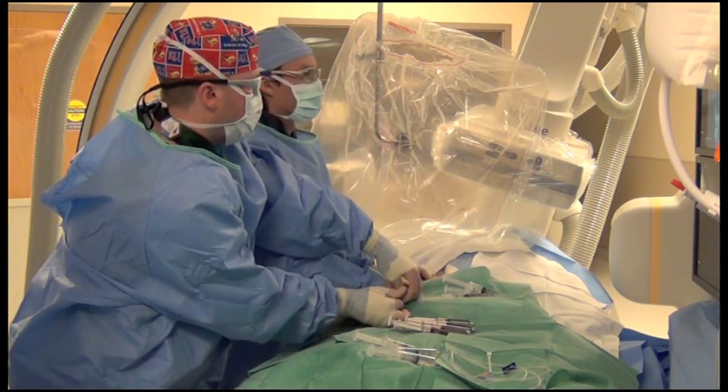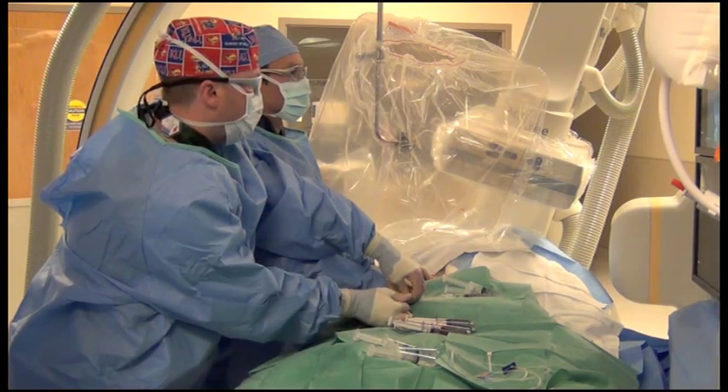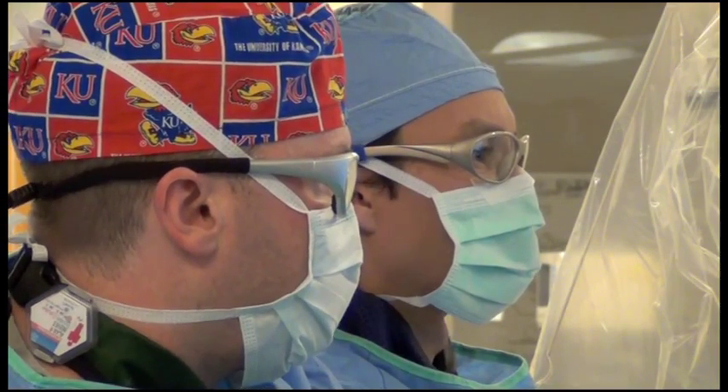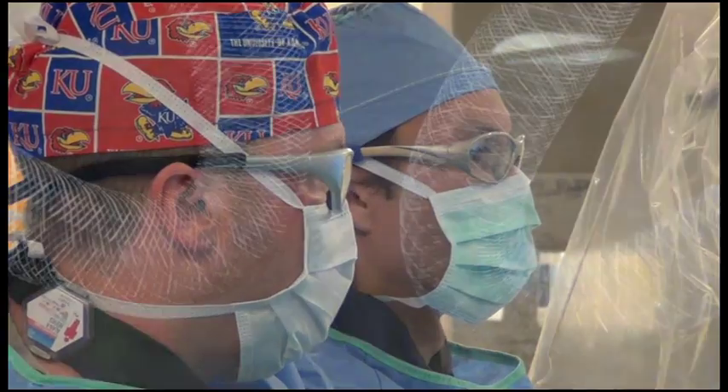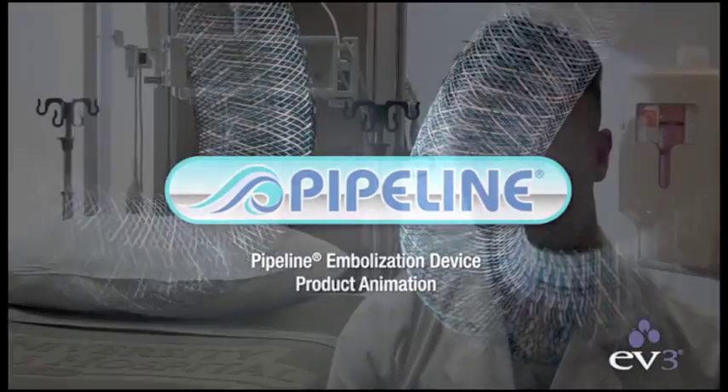You're watching Dr. Alan Reeves in the Jayhawk Cath Lab and Dr. Koji Ebersole perform the latest technology at the University of Kansas Hospital to treat an aneurysm. It's called the pipeline embolization device, recently approved by the FDA.